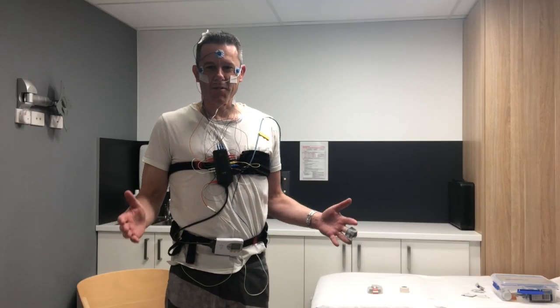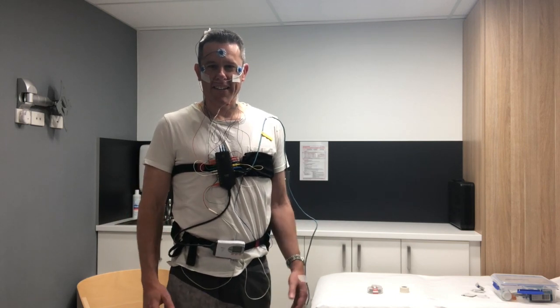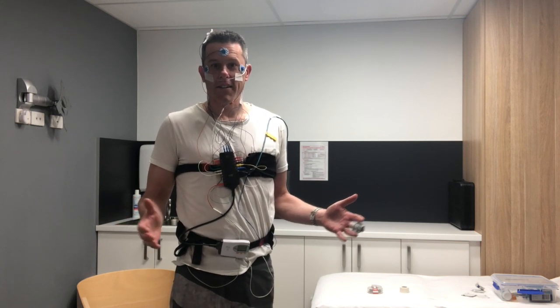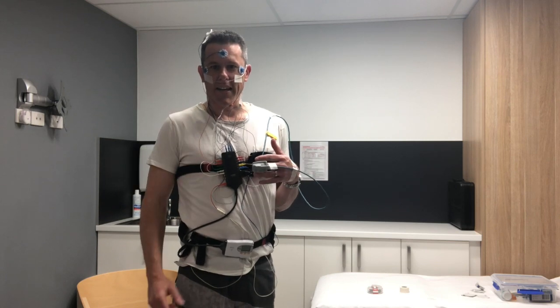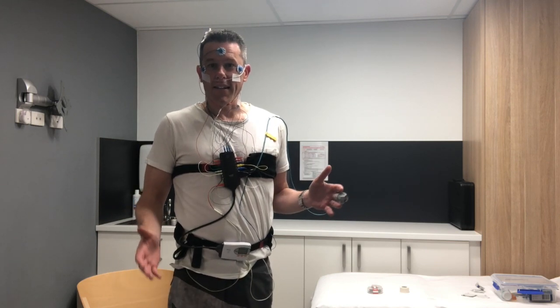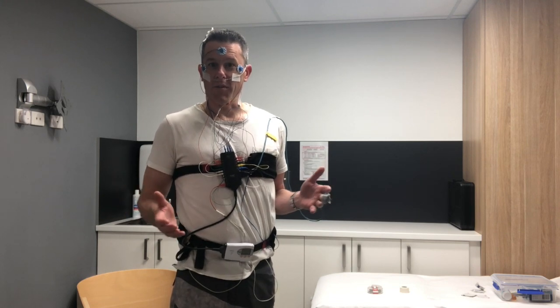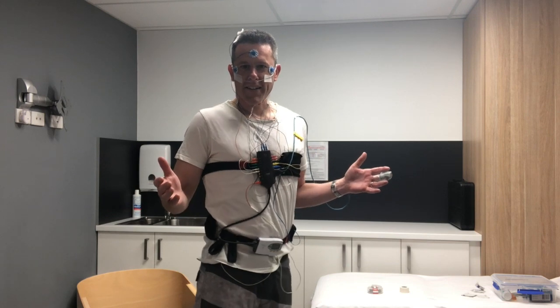Here I am all ready for my sleep study. I've been wired up by Anthony and had all the electrodes put on. This has only taken about 10 or 15 minutes. Everything's just placed on my skin and a bit in the hair. Certainly nothing's stuck into the skin, nothing's hurt, and it all feels quite comfortable — a bit unusual but comfortable. So I'm ready to go home now and go to sleep.